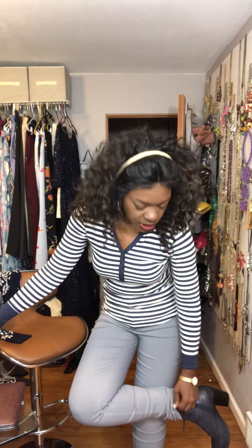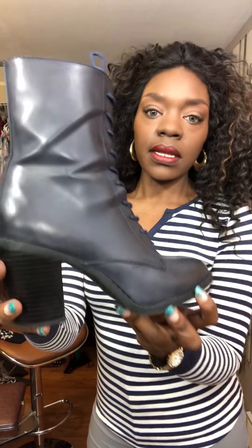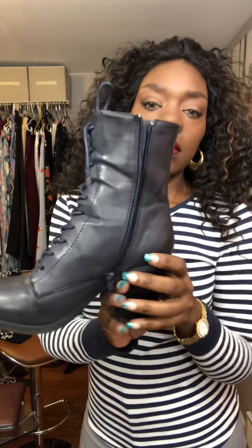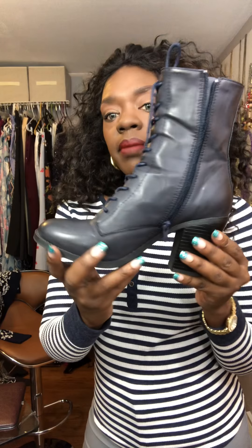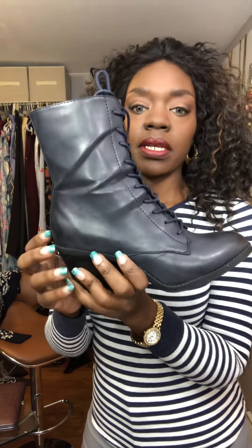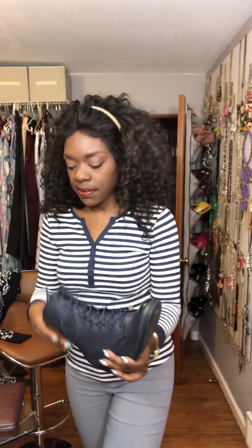I have on some blue booties and they have the Lazy Girl option, so let me take one off really quick and give you an up-close look. I think I got these from Rainbow a couple of years ago. They zip up on the side and you can also untie them to loosen them up if your feet are wider.